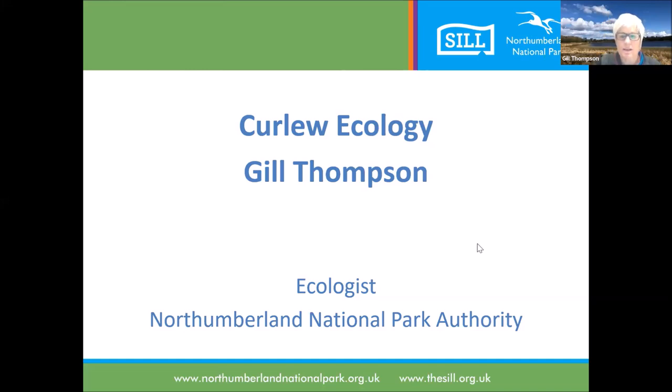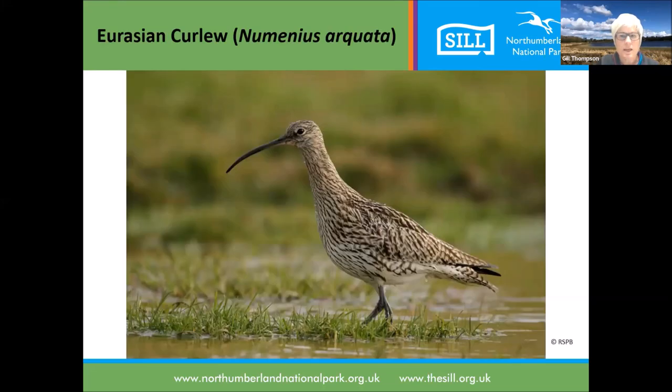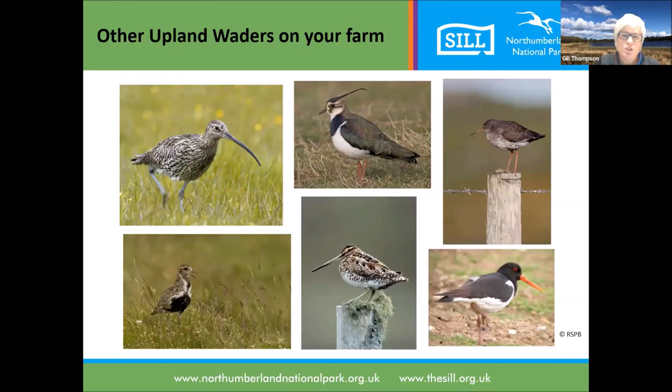I'm Jill Thompson, the ecologist at Northumberland National Park. The Curlew Life Project covers the Hadrian's Wall area of the National Park. We have curlews across all of the park, but this area is particularly what we're interested in this evening. This is the Eurasian Curlew - a fantastic bird and one of my favourites. Before we start, I want to think about the other upland waders you may see on your farm. The curlew is the biggest of those, with the biggest beak. The only bird with a comparable beak in size is the snipe, but the snipe is very much smaller - about a third of the size.